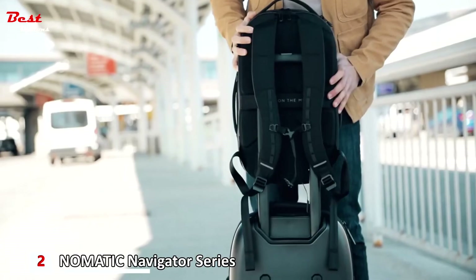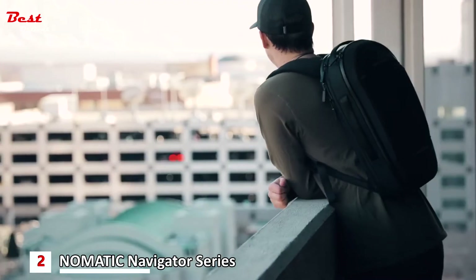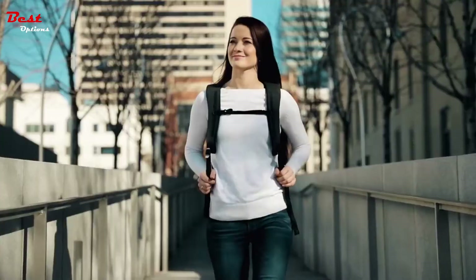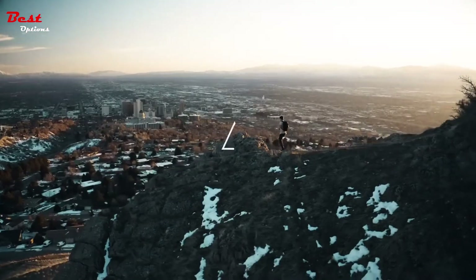One external pocket features a hidden compartment for items you may want to conceal while traveling. You can easily slide the bag onto your roller luggage, transforming this into the perfect carry-on. All around, this backpack is extremely comfortable, versatile, and ready for any adventure — confidence for your life on the move.